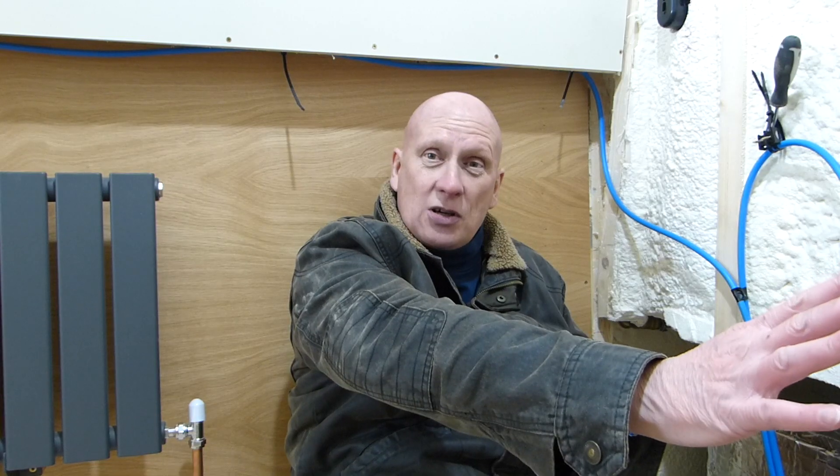If water's coming out the right side of the boat, that's the water tank overflow. The left side is the bilge pump.